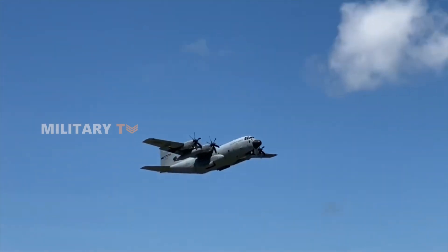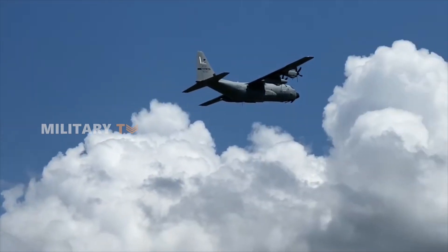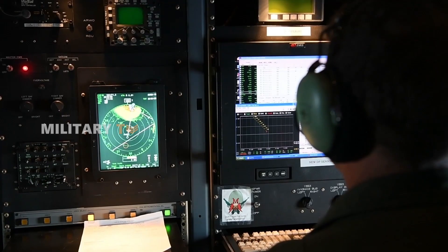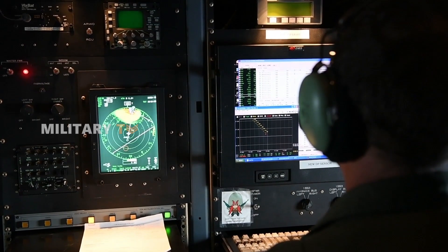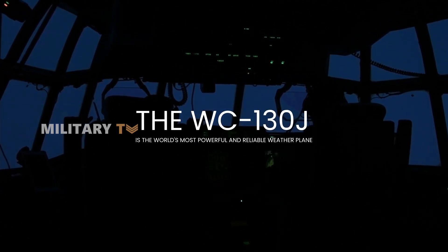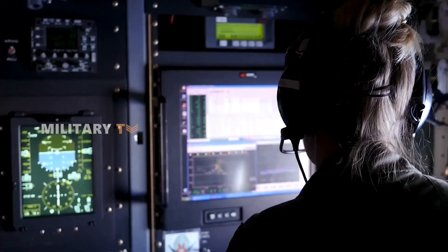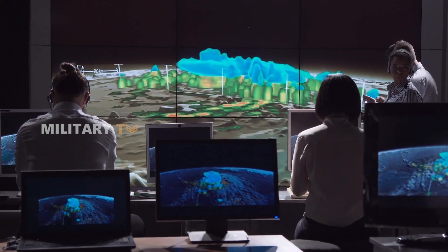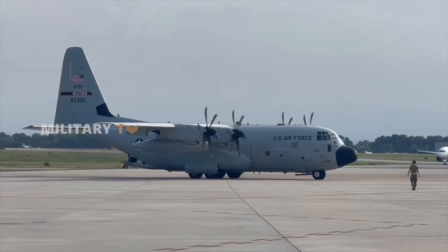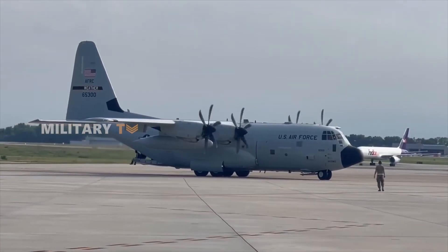For decades, this specialized weather reconnaissance plane has led the charge in storm chasing, built to withstand the fierce winds, heavy rains, and turbulence that come with the job. Packed with advanced sensors and cutting-edge tech, the WC-130J has rightfully earned its title as the world's most powerful and reliable weather plane, making it a go-to for meteorologists and emergency planners alike. In this episode, we'll dive into the impressive performance and crucial role of this aircraft.